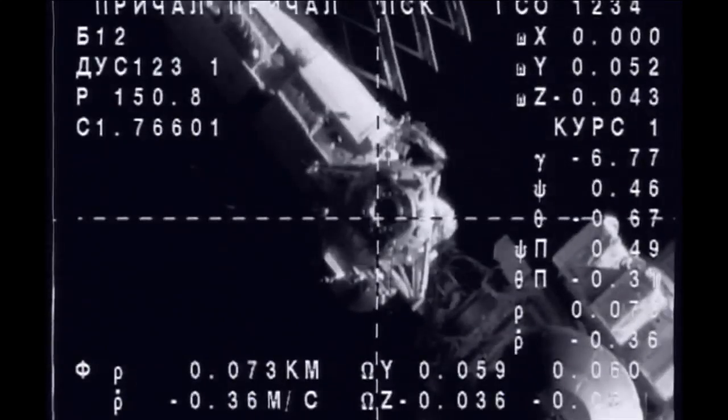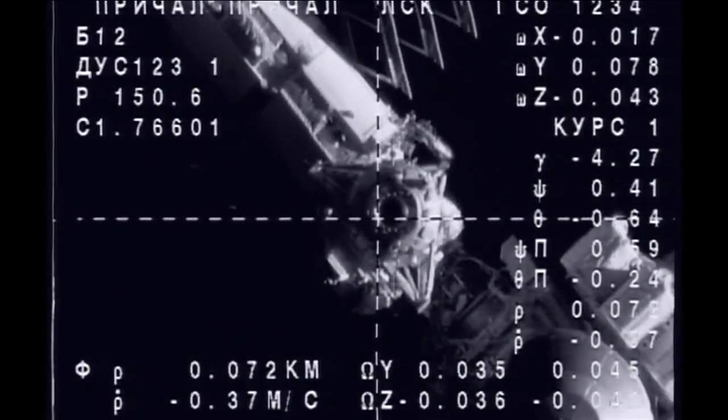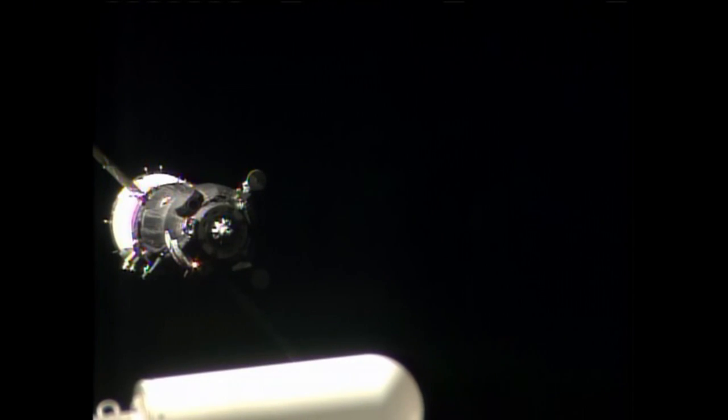Here is the up-front and close view from the cameras on the Soyuz spacecraft as it hones in on the RASVET module — that stands for Dawn. It is one of the Earth-facing docking ports of the International Space Station.